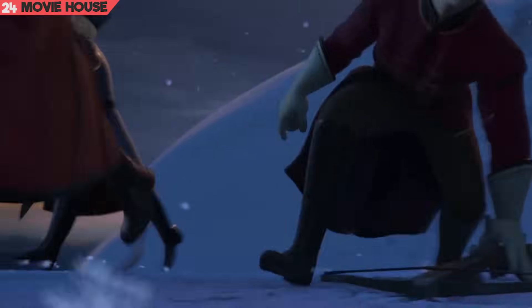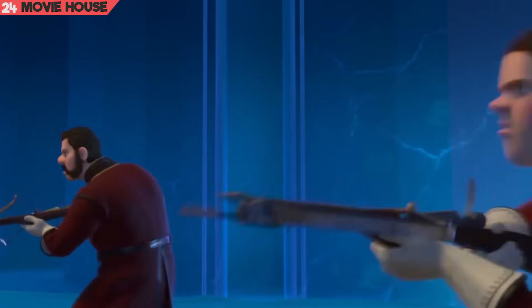Mistake 24. And one more with the same action sequence — notice the guard behind. He has not taken his bolt, but it appears in the following shots.